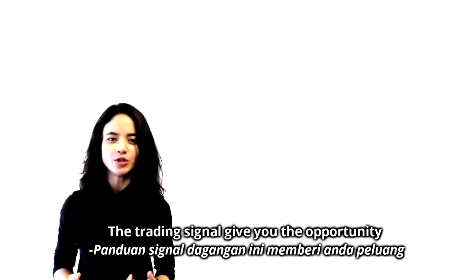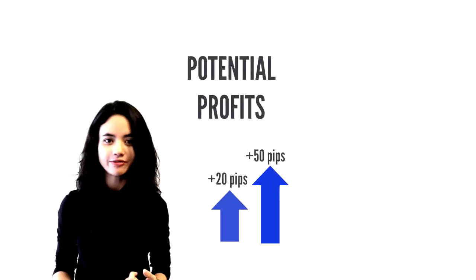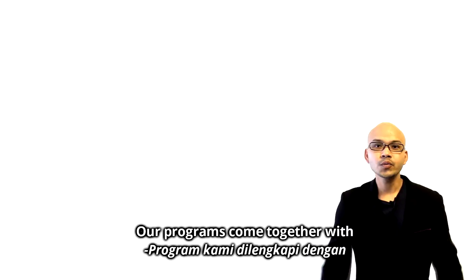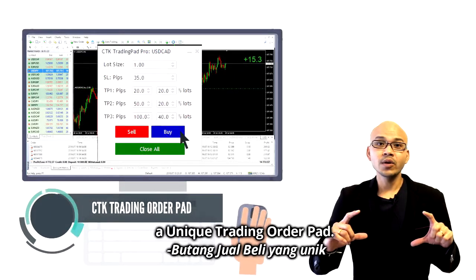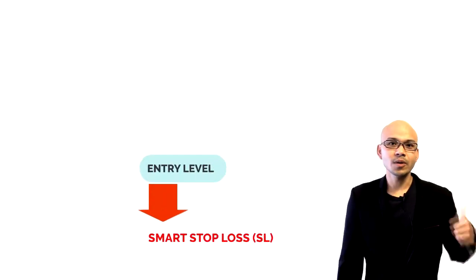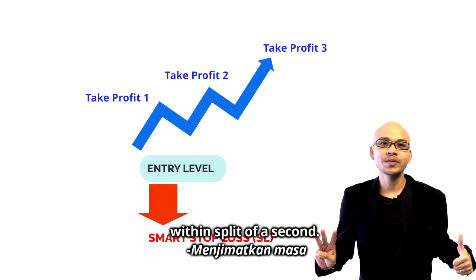The Trading Signal gives you the opportunity to have potential profits of 20, 50, 100, and even 200 pips within a couple of days. Our program comes together with a unique trading order path. It allows you to have flexibility in executing smart stop loss, take profit one, take profit two, and take profit three, between a split of seconds.